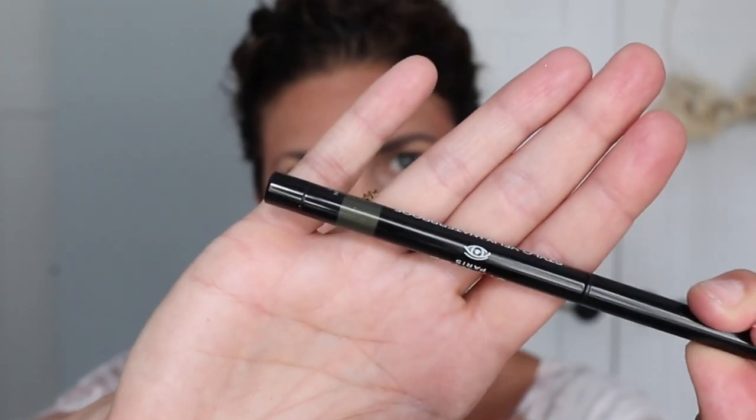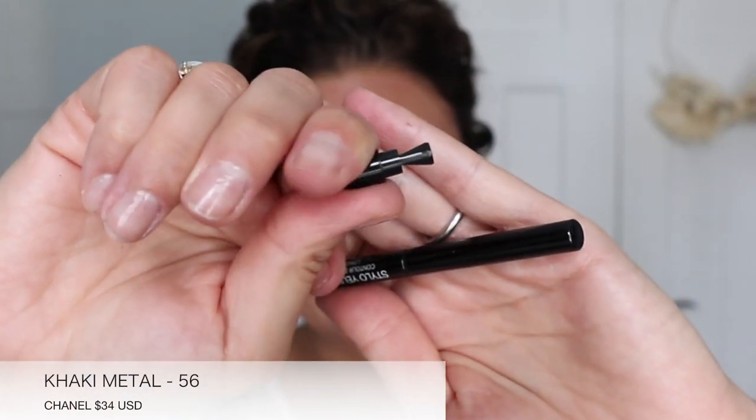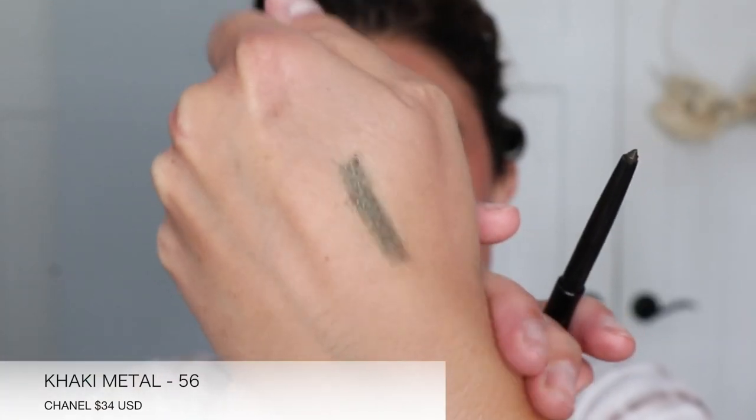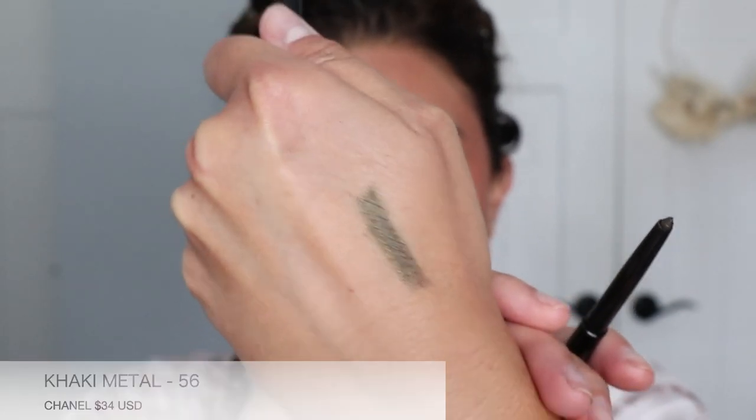So this is the khaki metal shade. Just to let you guys know, these do pop off — the back ends pop off so that you can sharpen them, because they are a twist-up. So this one is khaki metal, and khaki metal is number 56.